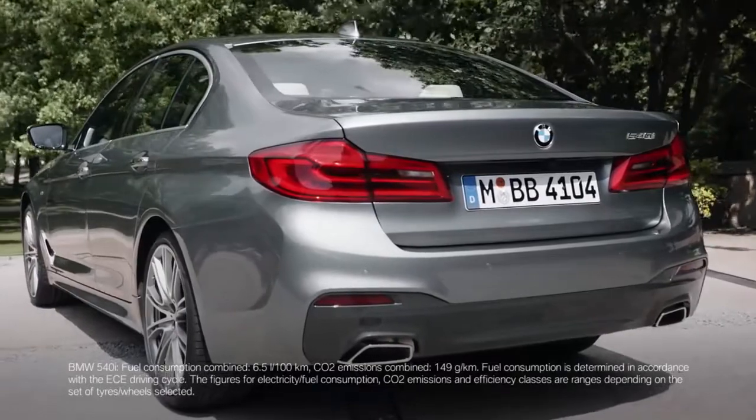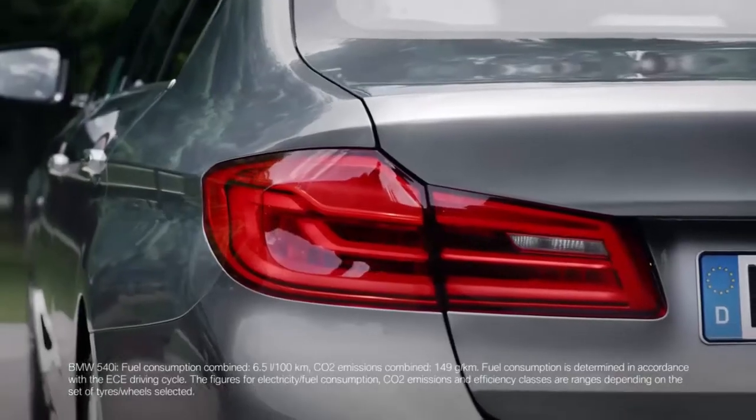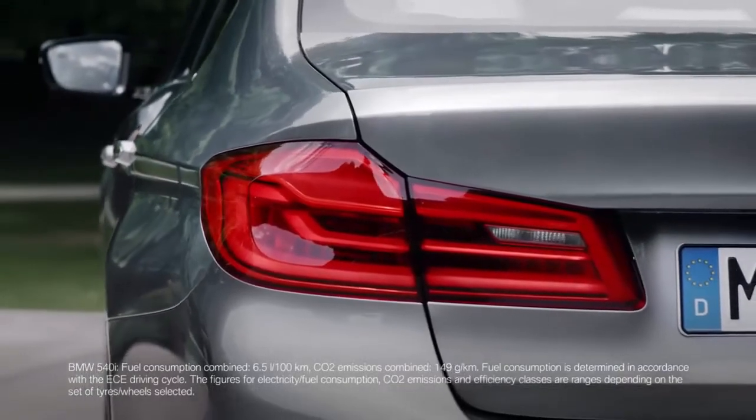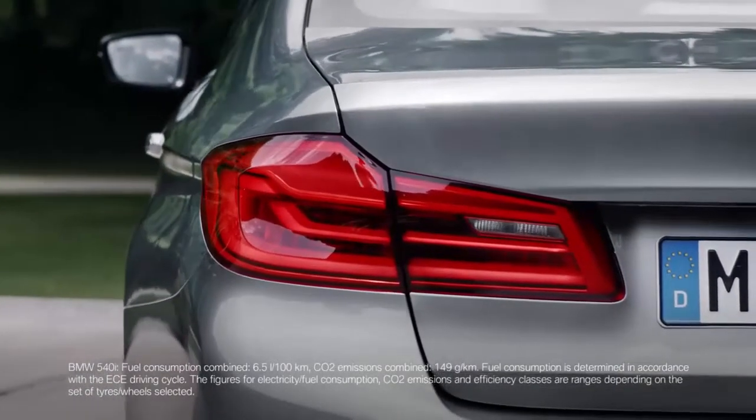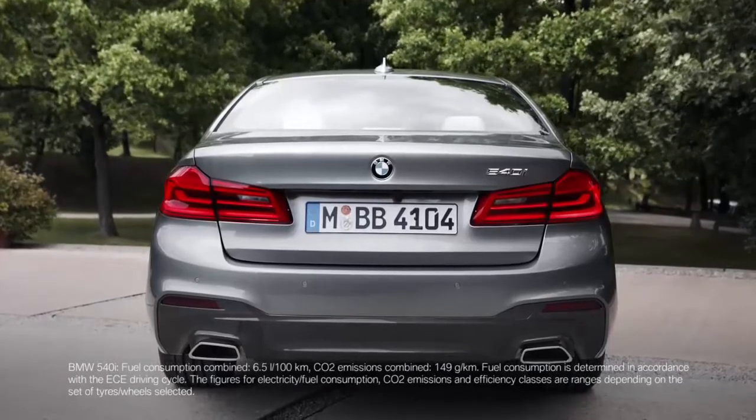The rear is a clear statement of sportiness, and the focus is on width. Just take a look at the tail lights and their dynamic contours. They have been stretched into the side of the rear, and they are a slender and wide interpretation of the typical BMW L shape.